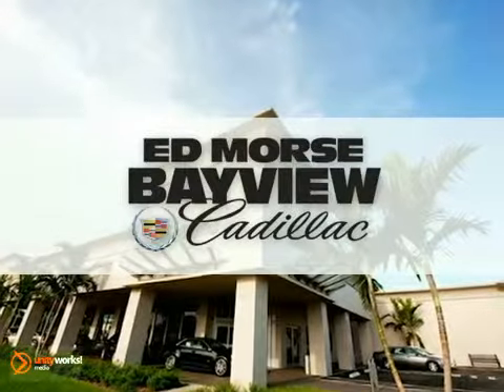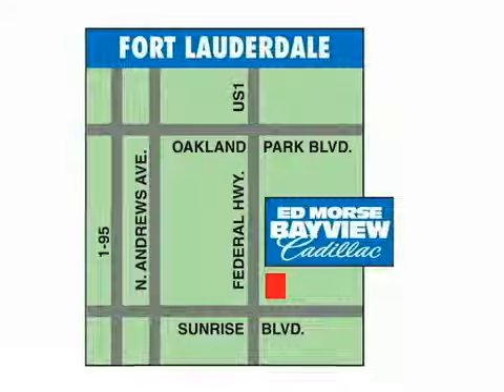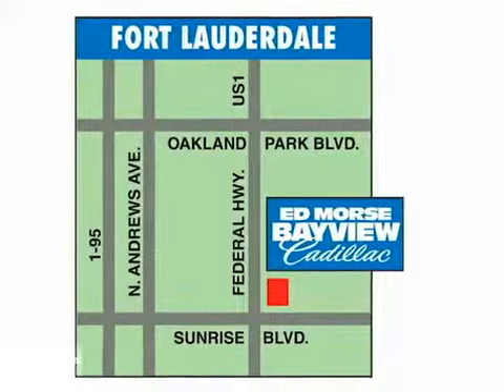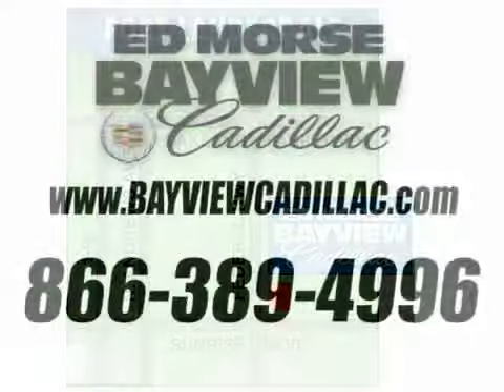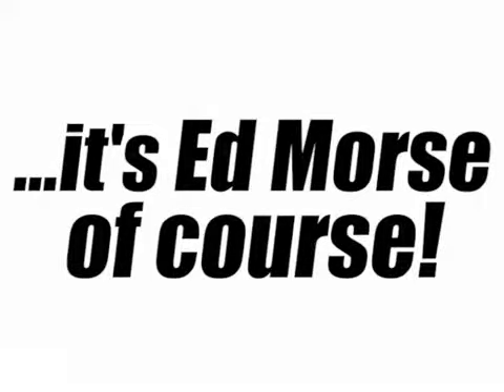But savings this big won't last long. Come visit Edmor's Bayview Cadillac today. We are conveniently located at 1240 North Federal Highway, one block north of Sunrise Boulevard. Visit our website at bayviewcadillac.com, or call us today at 1-866-389-4996. For value and service, it's Edmor's, of course.